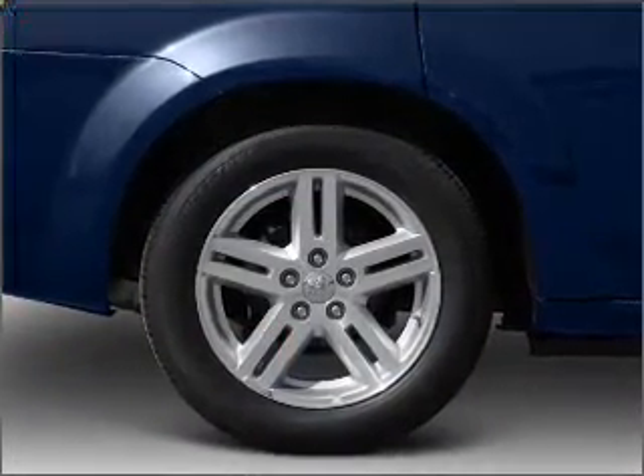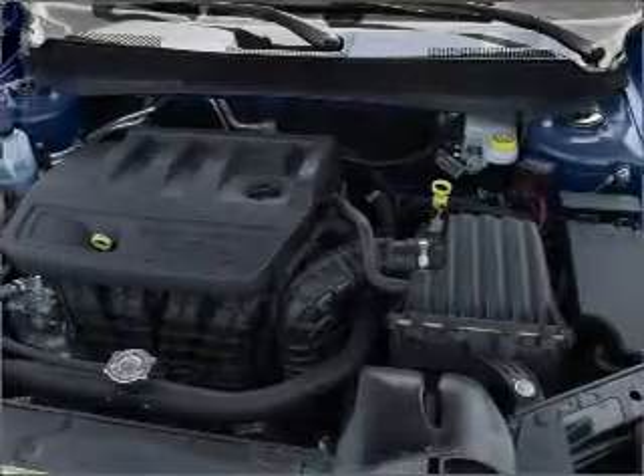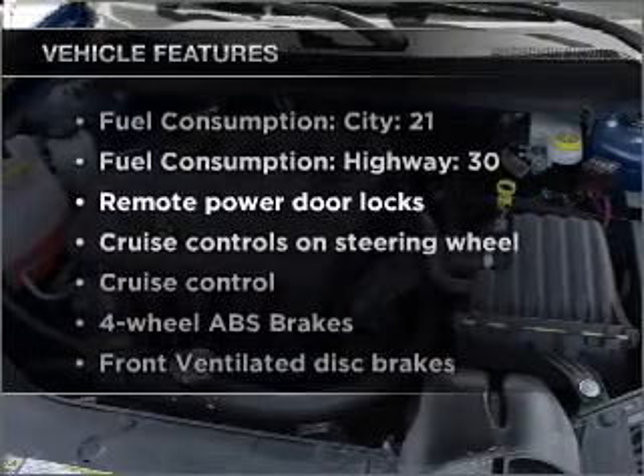Stand out from the crowd with premium wheels. The anti-lock braking system will keep you safe on the road, and memory settings are one of many features. Plus, enjoy these notable features that are included in this vehicle.